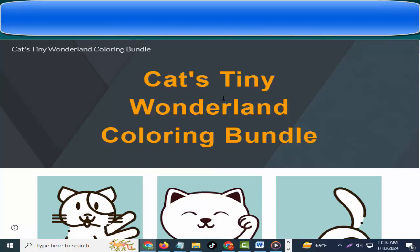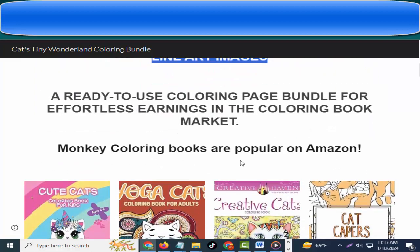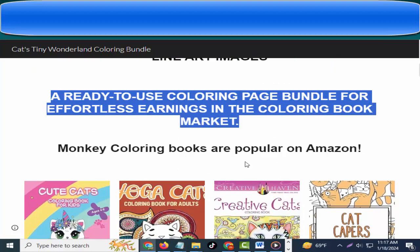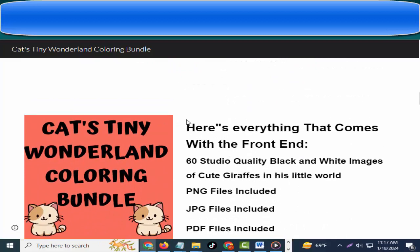Hey friends, welcome to my channel and welcome to my Cat's Tiny Wonderland Coloring Bundle review. This bundle is a collection of 60 high-quality professional line art images, ready-to-use coloring pages for effortless earnings in the coloring book market. Monkey coloring books are popular on Amazon.